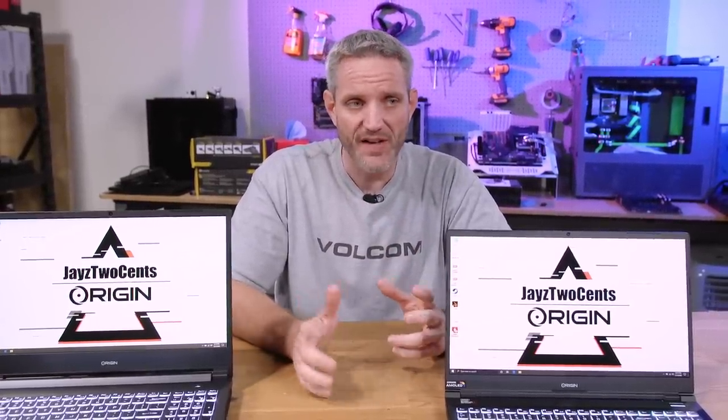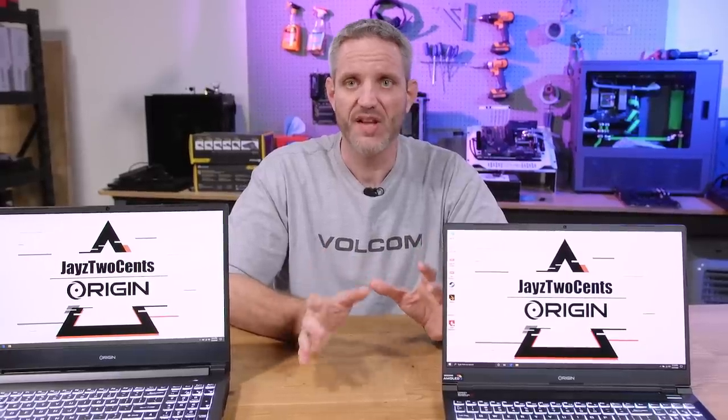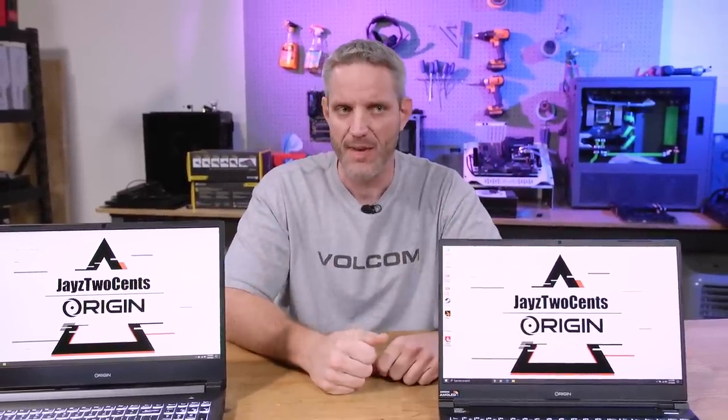Anyone right now who is having to work remote and has their big work system at their office that they can't access, and is trying to work on some old netbook or maybe RDC-ing in — I feel for you. I live that life. Usually this is back to school time where people are preparing to start high school, college, or even new jobs. Summertime sees a big uptick in employment.